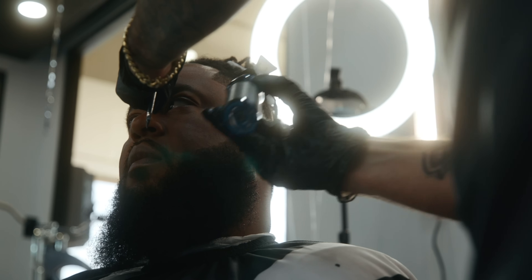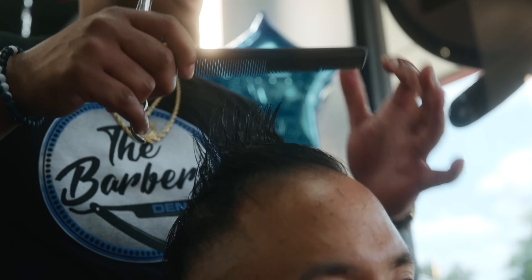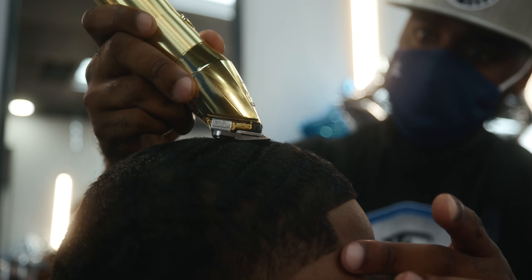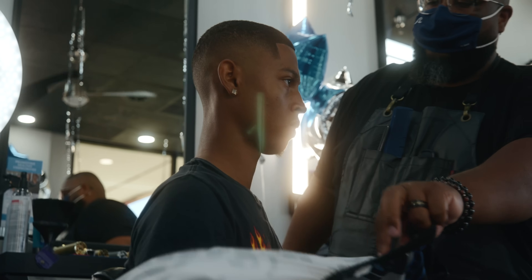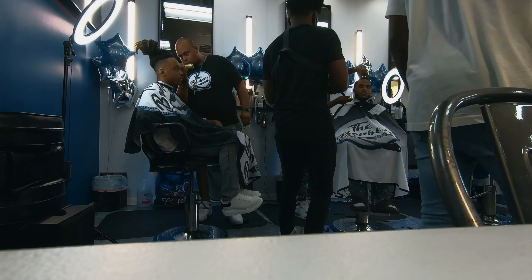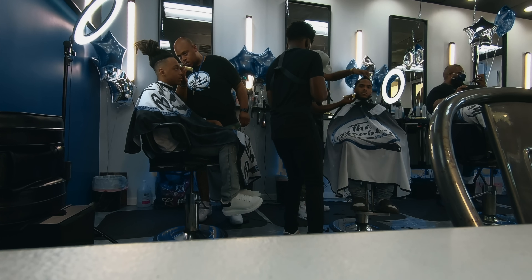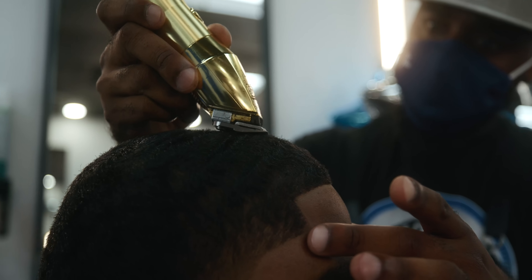These are the intricate details that need to be seen in order to establish the process of what the video is about. As a barber, the intricate details would be the close-up of the clippers hitting the client's hair, brushing the hair off the client's face, doing the razor on the person's shape-up or beard, spraying the hairspray after the cut, or ripping the cape off them at the end. These are the detail shots — the shots that you need to see to give you that entire experience of getting your hair cut. These can be super close or medium, but these are the shots you want to get to really hone in on what's happening.